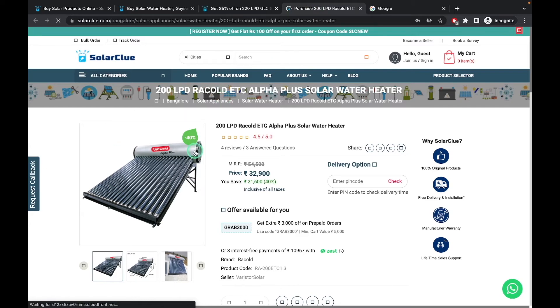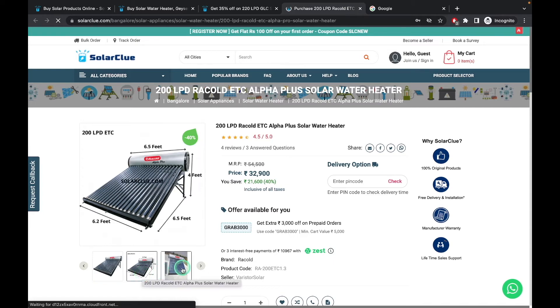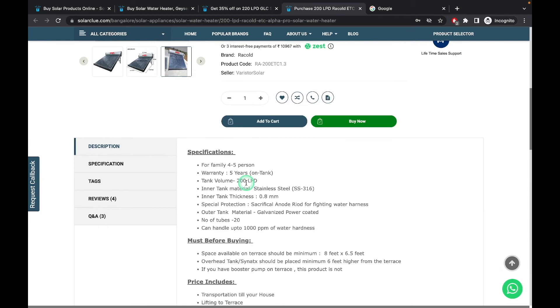You can see the product's official image, the space required, and the installation image. The price shown is 32,900 rupees, and you are getting a 3,000 rupee discount. There is also a discount coupon. Now, let's see how to check quality.